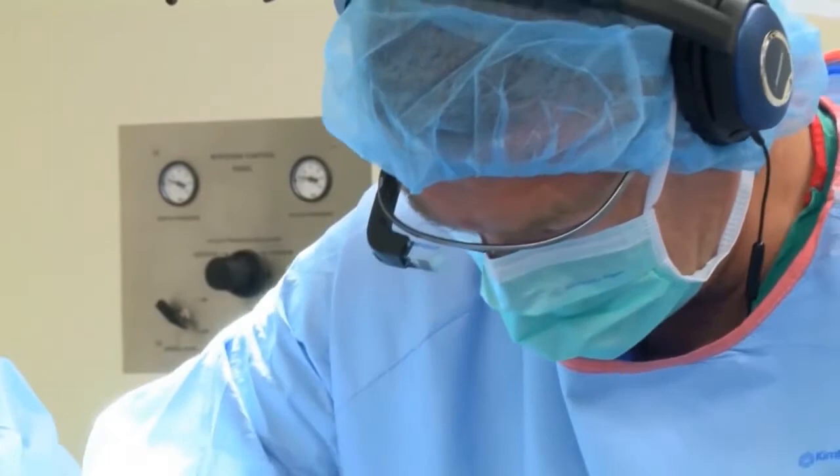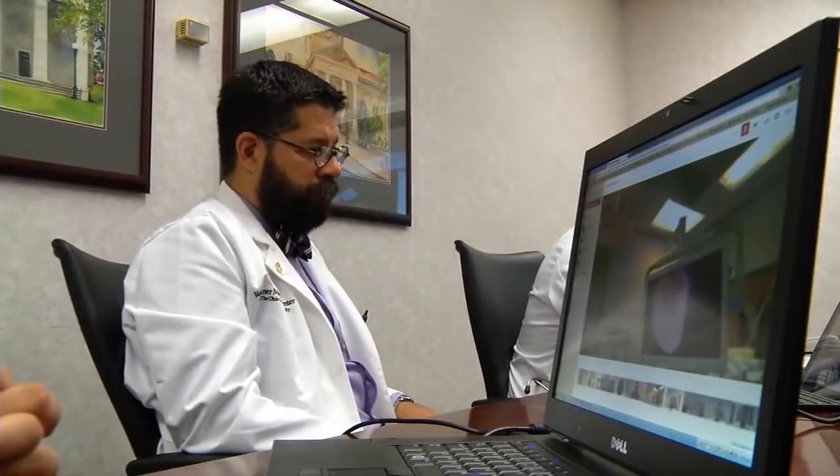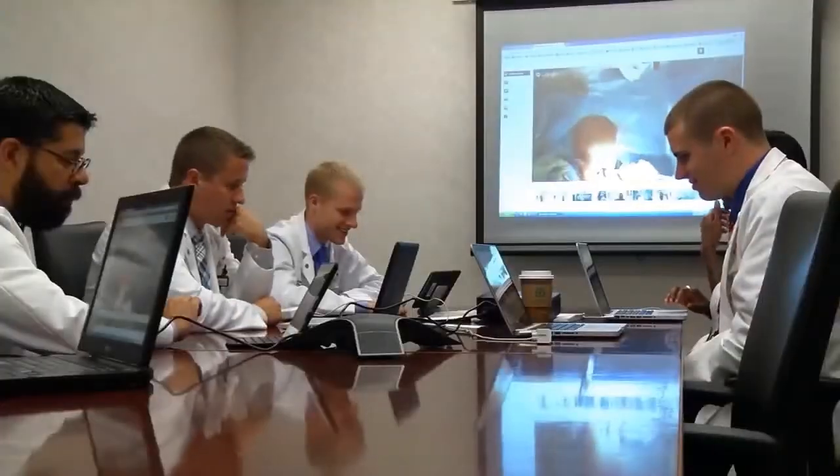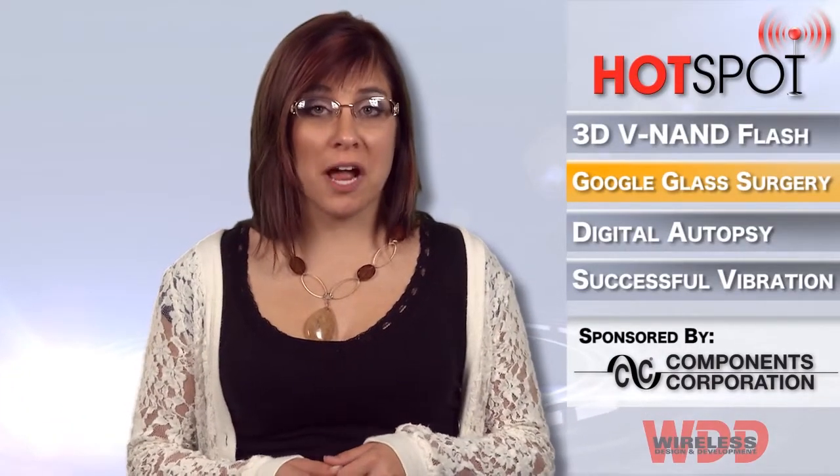Experts have theorized that during surgery, doctors could use voice commands to instantly call up X-ray or MRI images of their patient, pathology reports, or reference materials. Hopefully doctors won't get distracted by playing Angry Birds while they're cutting someone open.